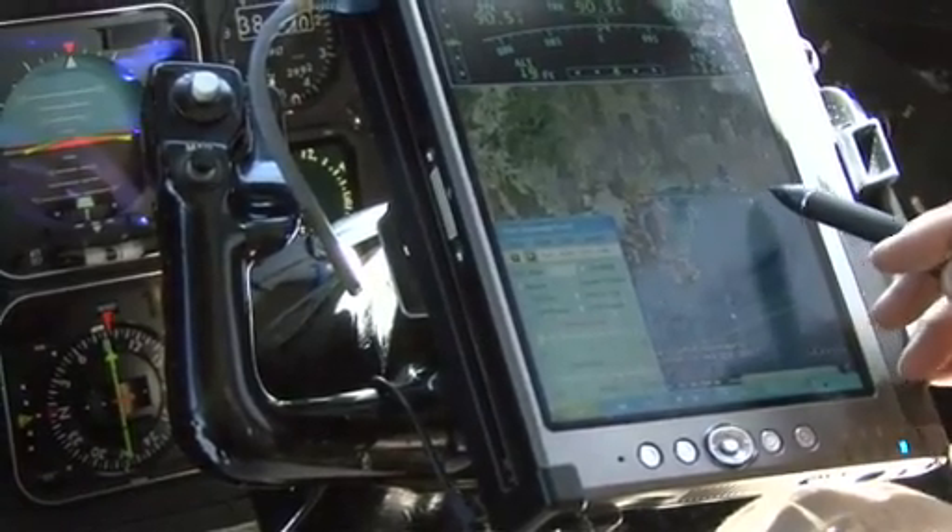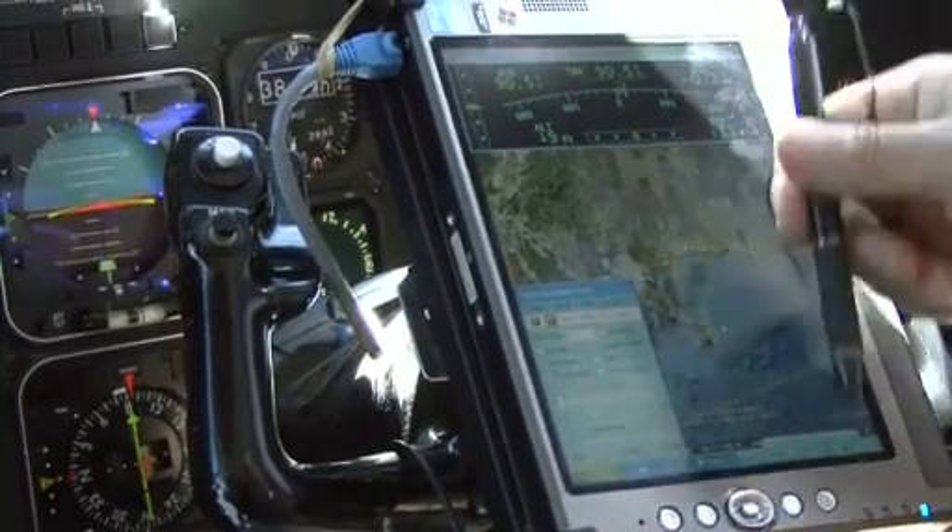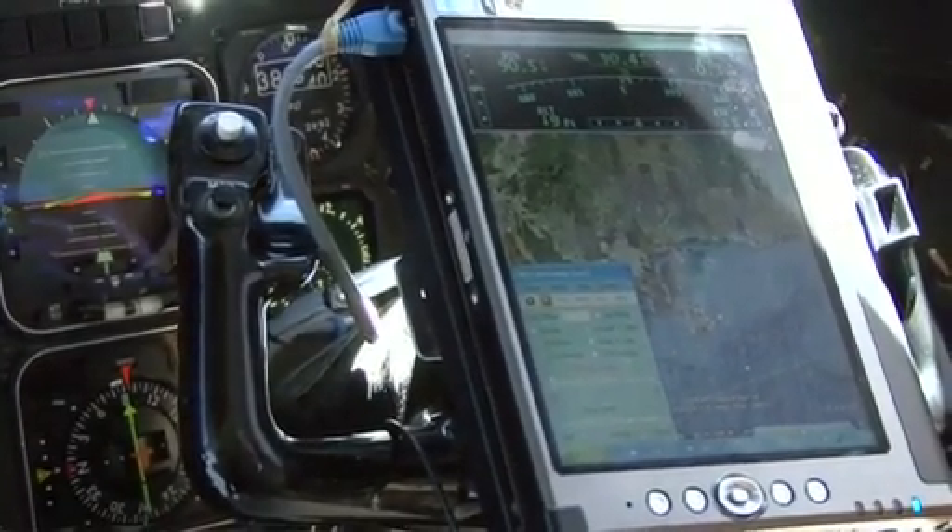We're going to go to this point, go out here, and then do this line coming back. That way we'll be looking south instead of north of the radar.